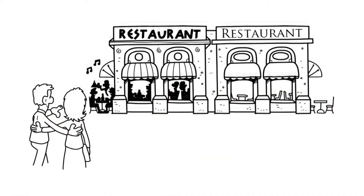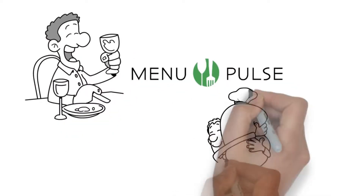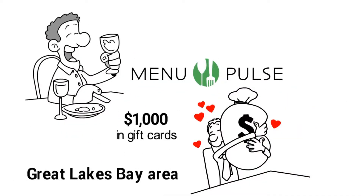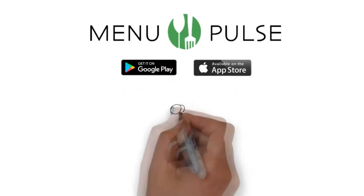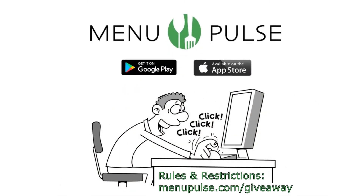Do you like free food? Take a picture and review your meal with Menu Pulse at any Michigan restaurant and you will be automatically entered to win $1,000 in gift cards from restaurants in the Great Lakes Bay Area. Menu Pulse is available on Google Play and the App Store. Follow Menu Pulse on social media for more weekly and monthly giveaways. No purchase necessary. Rules or restrictions at menupulse.com slash giveaway.